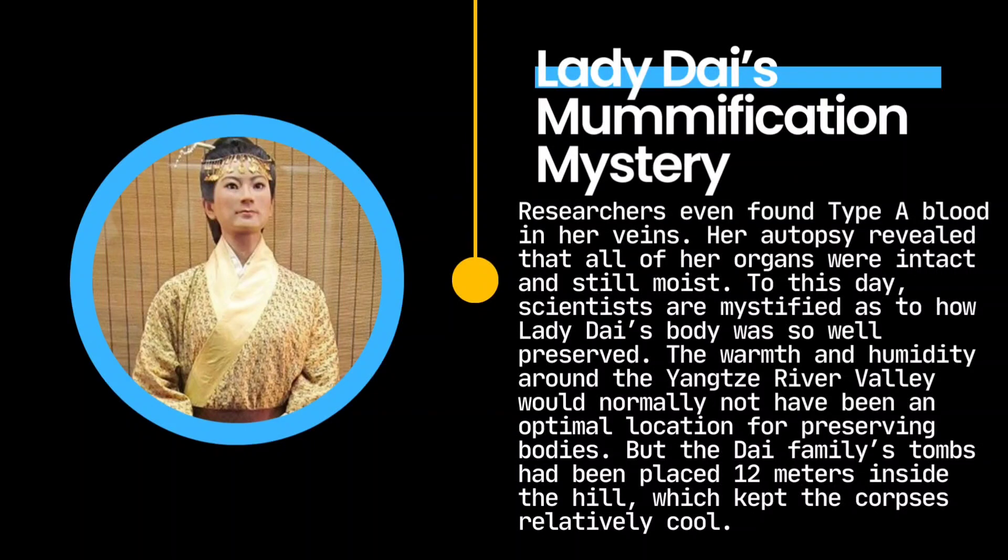To this day, scientists are mystified as to how Lady Dai's body was so well-preserved. The warmth and humidity around the Yangtze River Valley would normally not have been an optimal location for preserving bodies. But the Dai family's tombs had been placed 12 meters inside the hill, which kept the corpses relatively cool.